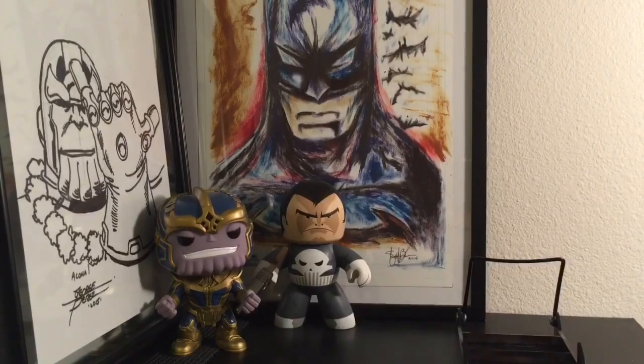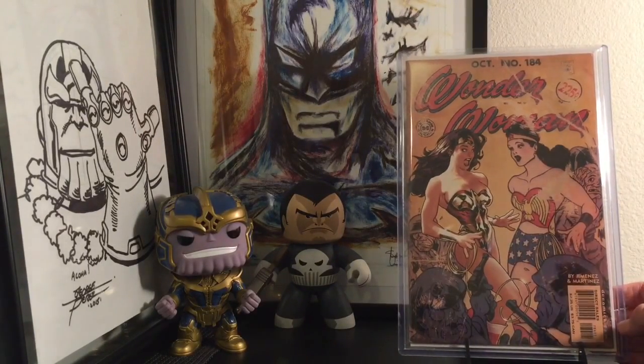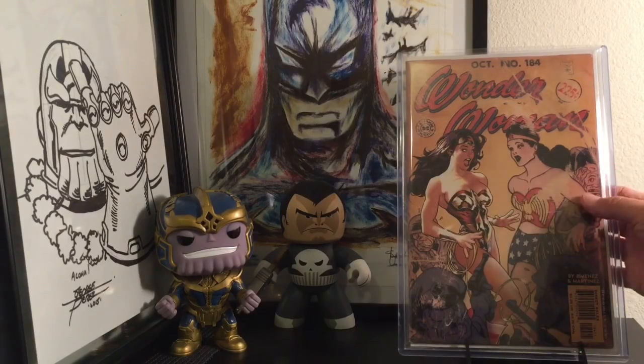Going back to Adam Hughes again, sticking with the Wonder Woman theme. It seems like I got a lot of Adam Hughes in this. So we got Wonder Woman 184 — just another gorgeous Adam Hughes cover. The old meeting the new. Love how Adam Hughes does his shading, and how he integrated some of the old comic stuff into the new. Wonder Woman 184.